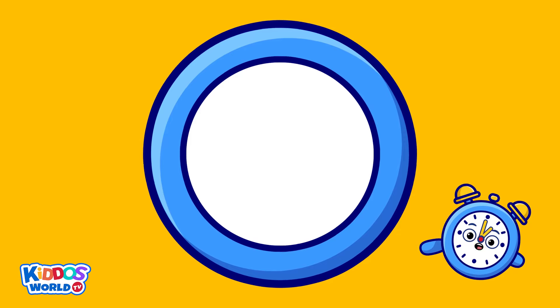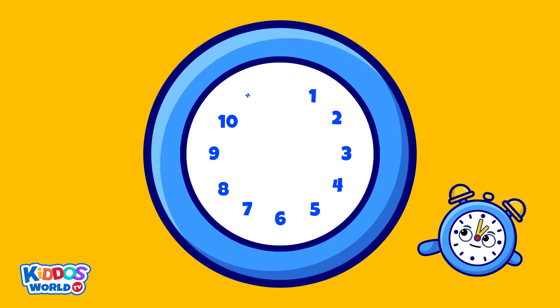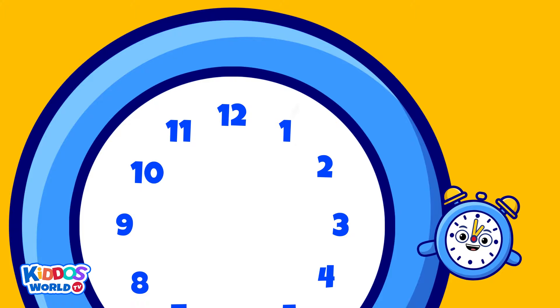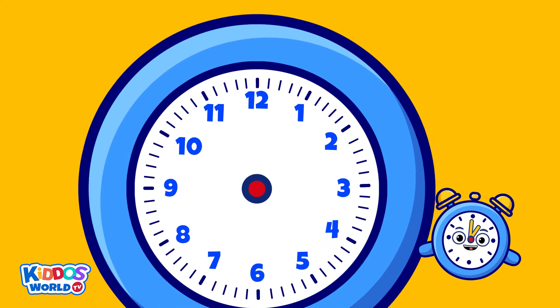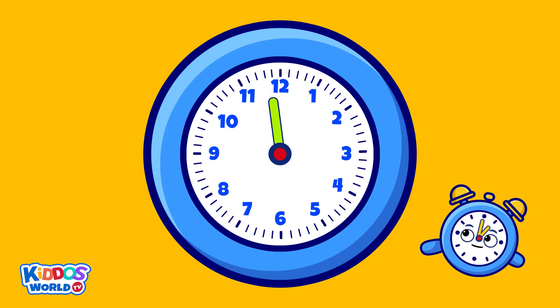My face has numbers that run from number one up to number twelve. It also has five lines between numbers. Now let's proceed to my two most important parts, which are my hands: my big hand and my small hand.